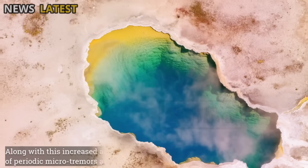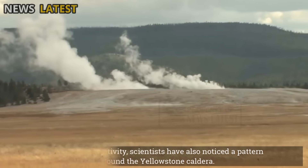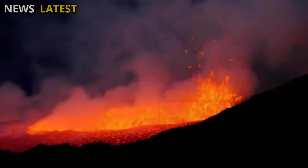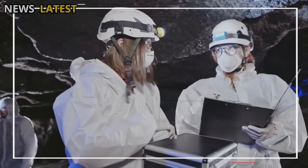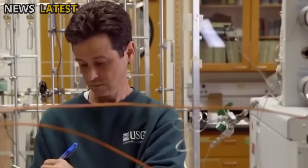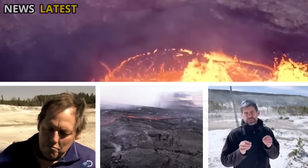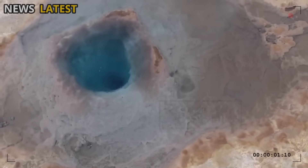Along with this increased activity, scientists have also noticed a pattern of periodic microtremors around the Yellowstone caldera. These seismic waves indicate the movement of hot fluids beneath the surface, likely a mixture of superheated water and volcanic gases trapped in porous rock. Through intensive monitoring using GPS sensors and high-precision geophysical instruments, researchers are working to understand how subsurface pressure changes over time. This data is crucial for predicting potential changes in geothermal activity and helps estimate the extent to which the magma system interacts with the hydrothermal system that heats the hundreds of hot springs in the region.